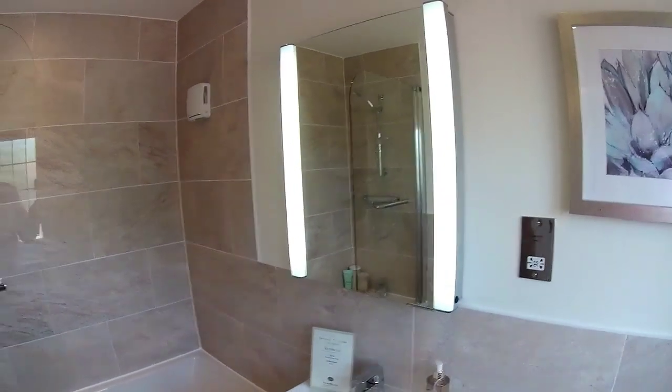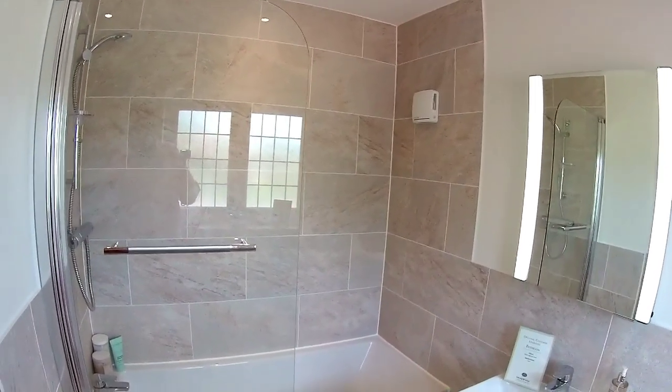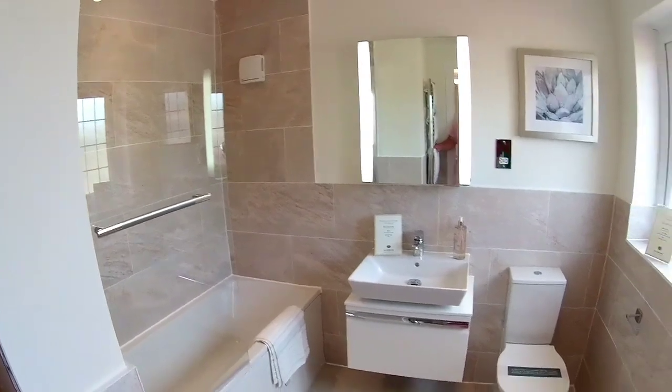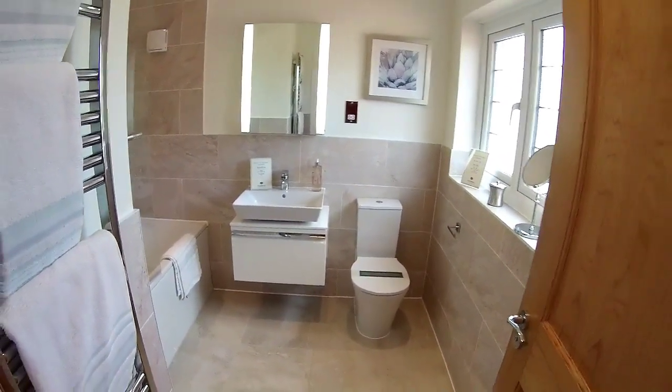This bathroom perfectly serves those two bedrooms. This is your main bathroom. It's nice — having been with Redrow for a while, you can see the change in their style. They have improved things and we're pleased to bring you those things. They're beautiful. Lovely lovely bathroom.